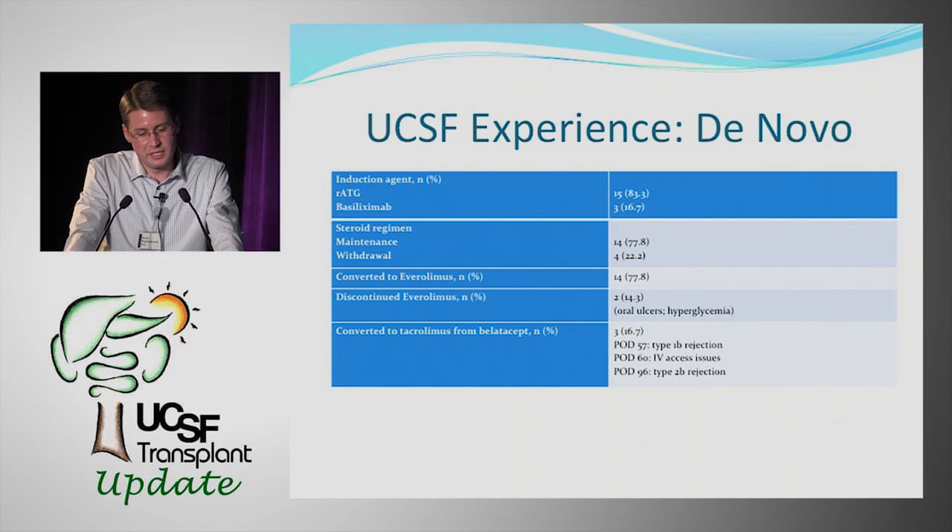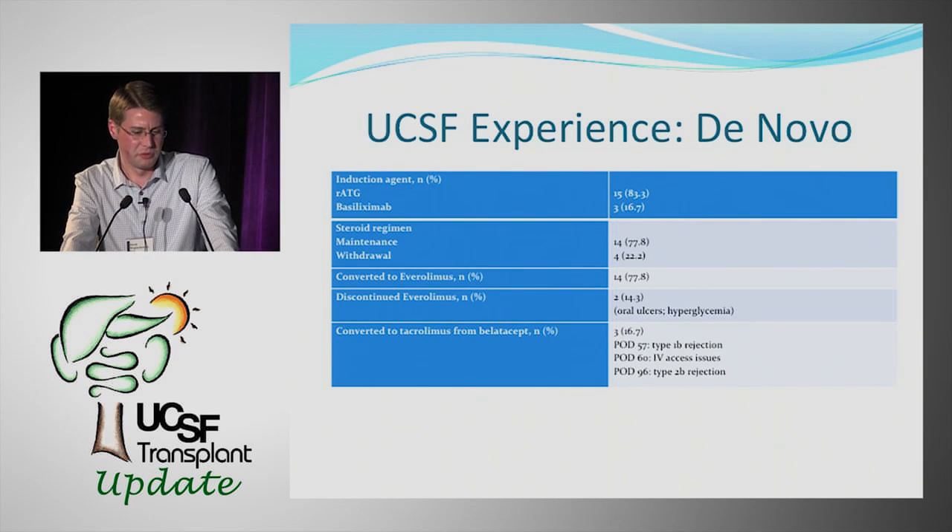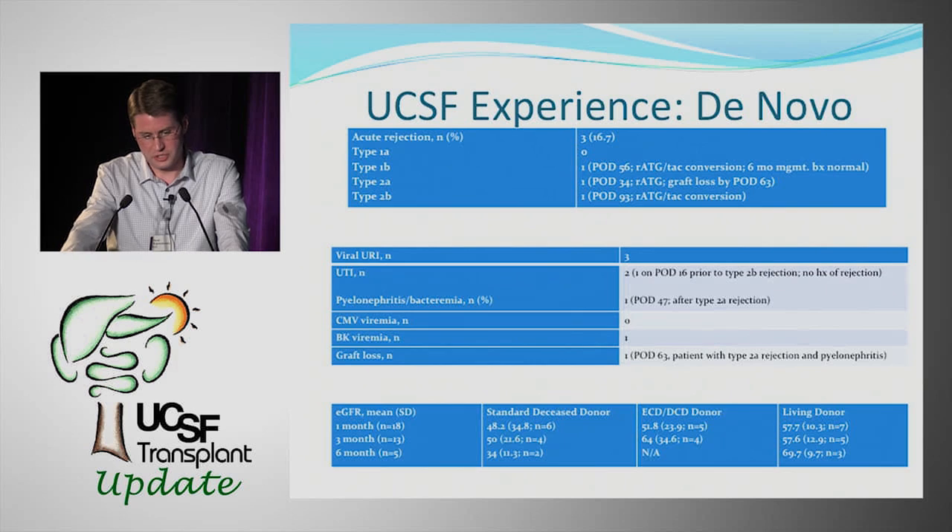Most de novo patients received thymoglobulin induction. The first few patients did not have a formalized protocol in place, so some received basalixumab. Most ended up on steroid maintenance and were converted to everolimus, though two were switched off due to side effects: one developed oral ulcers, another developed hyperglycemia that persisted even after switching back to MMF. Three patients were converted back to tacrolimus — two due to rejection and one due to IV access issues developing two months in.